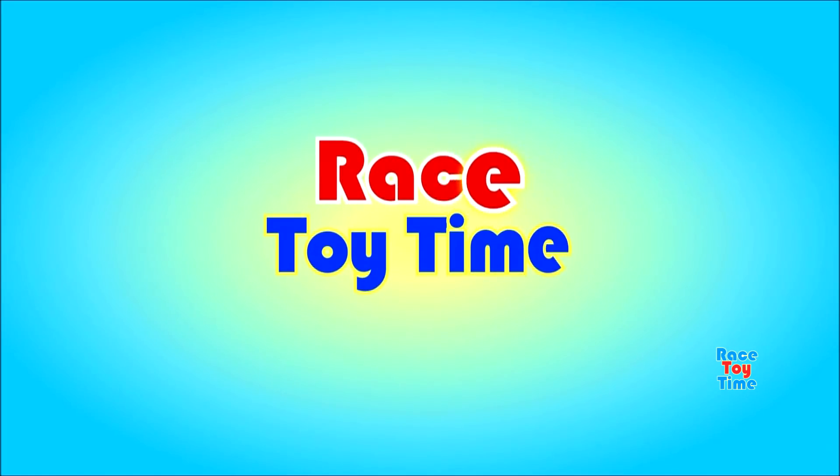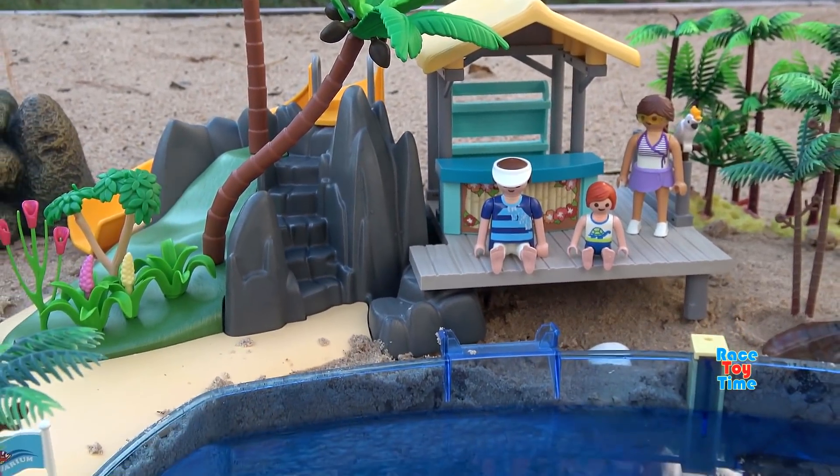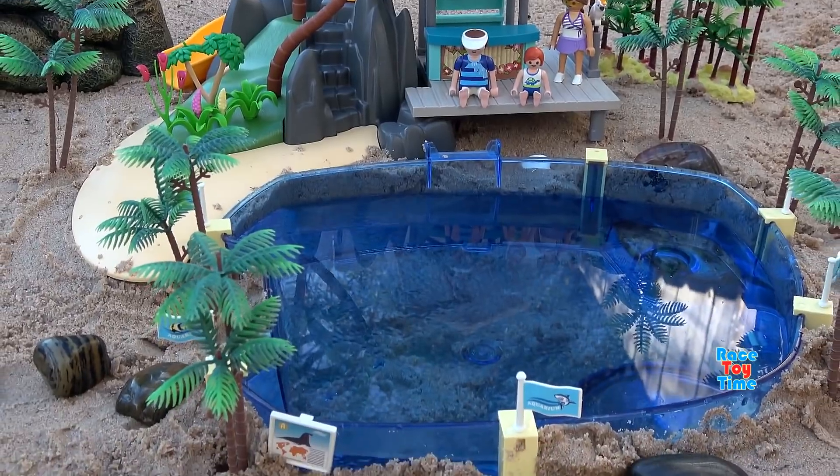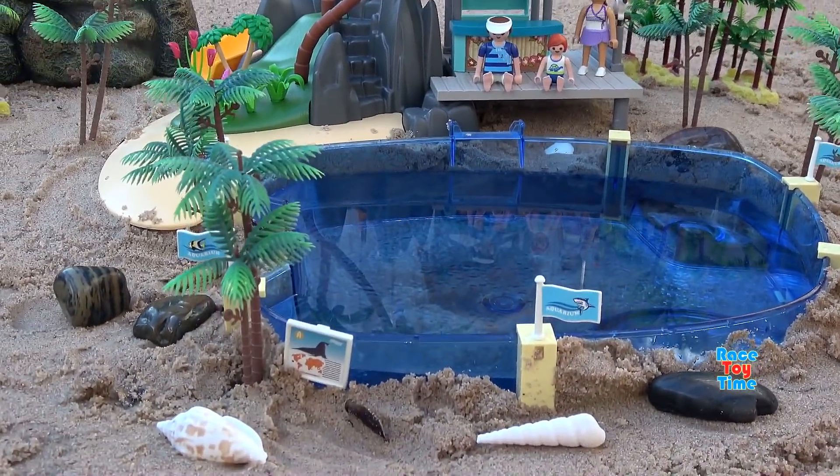Welcome to Race Day Time! Hey guys, it's Race Day Time! Today I'm going to show you some sea animal toys. Okay, let's get started.